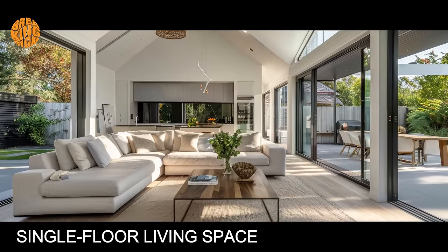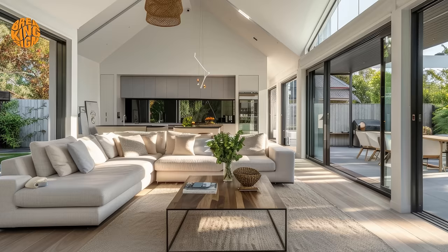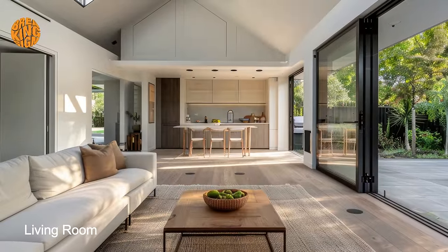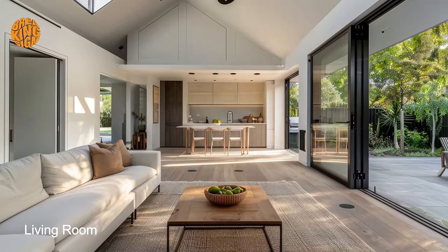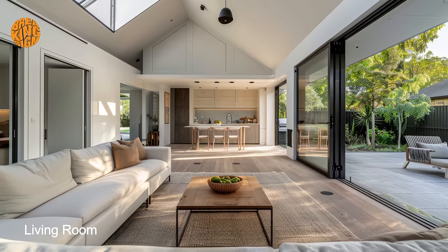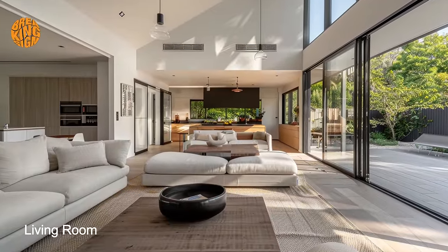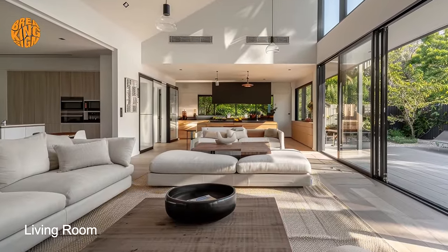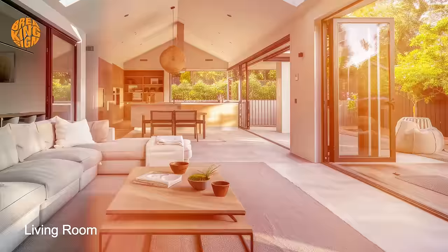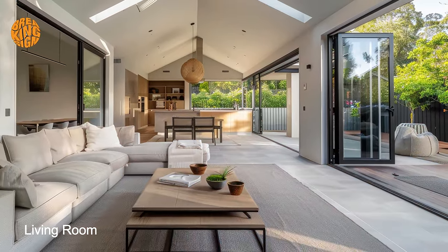The single-floor living space is carefully crafted to maximize comfort and functionality, with every aspect of the space optimized to enhance the overall living experience. Plush seating arrangements, such as sofas, armchairs, and ottomans, provide ample room for relaxation and socialization, creating an inviting atmosphere for family gatherings or quiet evenings at home.